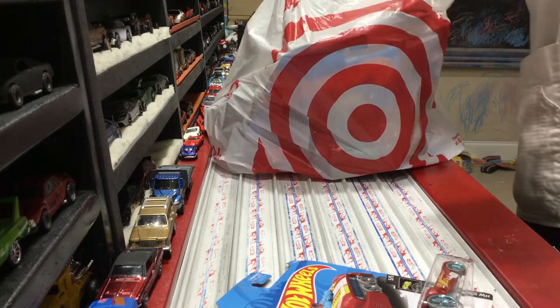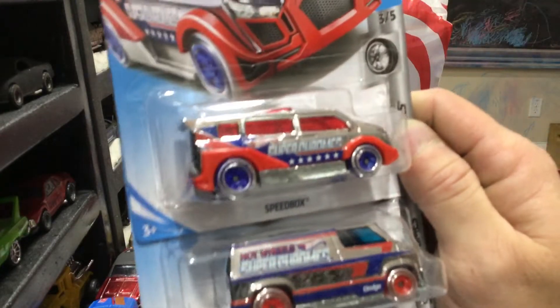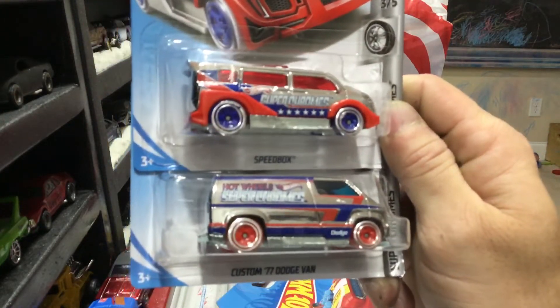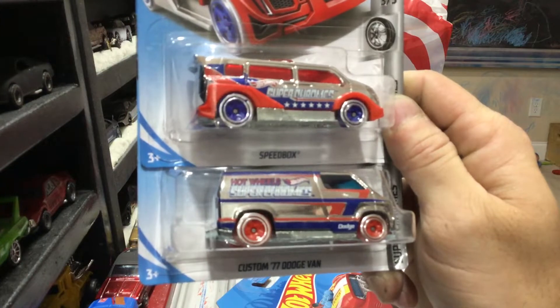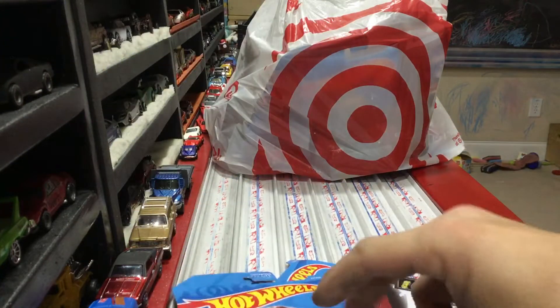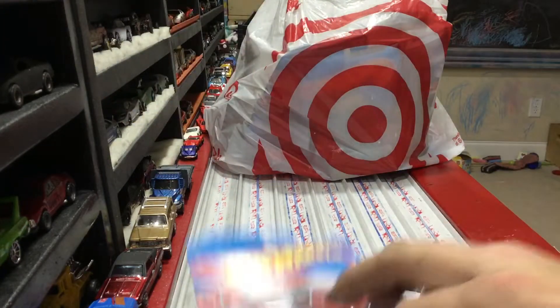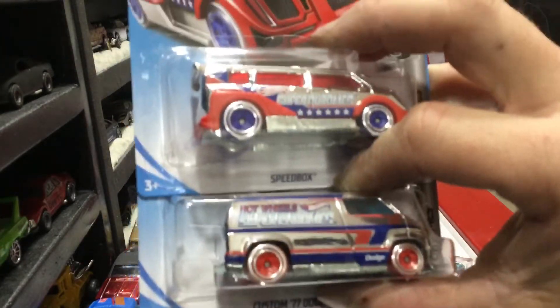Not so super pumped about the new Super Chrome series - check these out. Got the Speed Box and the '77 Dodge Van. They look pretty cool, but they are both metal base.